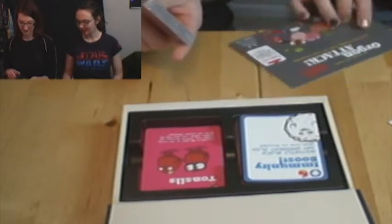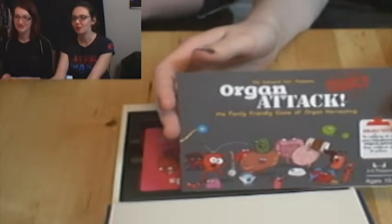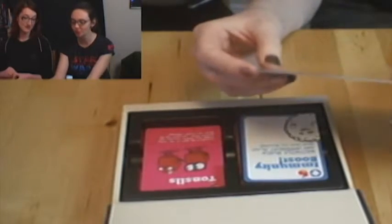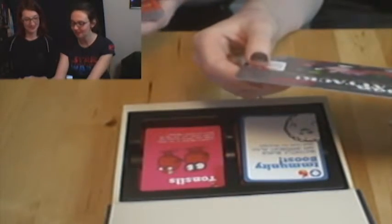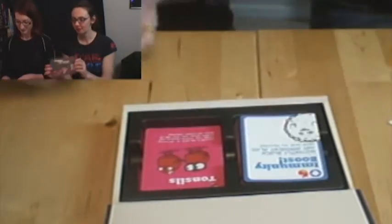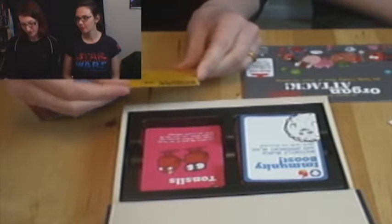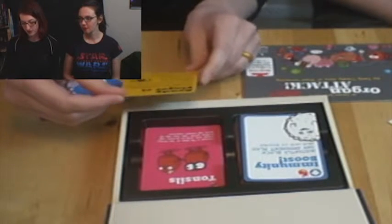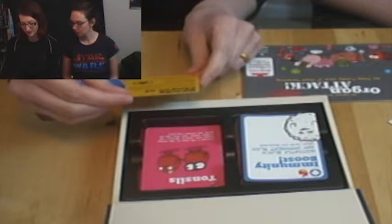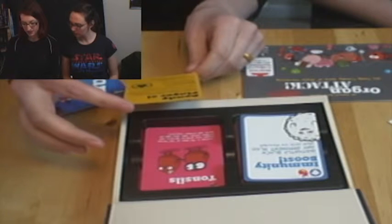We've got one last pack to open — the expansion pack. I like the picture on the front of the rules booklet — everybody's just having an all-out brawl. Hello, I am an expansion. Ready Player Six. This pack contains four new organ cards, four new afflictions, and a whole bunch of new cards including plenty of instant plays. Add these cards to accommodate another player, or just to change things up.